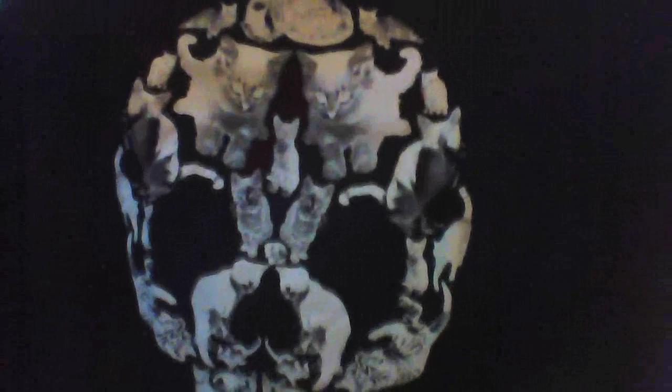Oh my god, wow, look at this freaking shirt. It's a skull of cats, it's freaking weird. It's got a little cat on the top right there, a little loot crate, and the Konami code. That's interesting. What the hell is this?